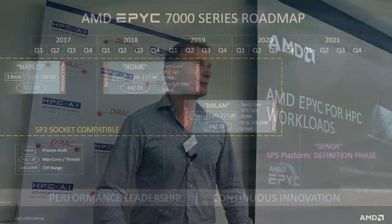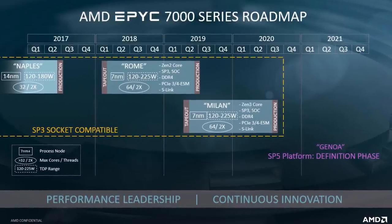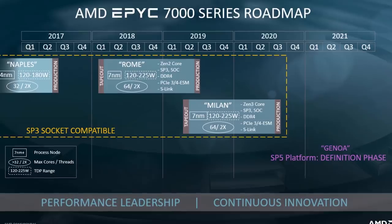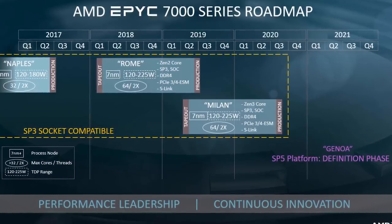Before we discuss Rembrandt, I want to go over some of the leaks regarding Zen 3 that have come out recently. Over the past month, several rumors have indicated that AMD plans to bring SMT4 to next year's Zen 2 successor, Zen 3.